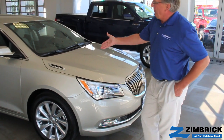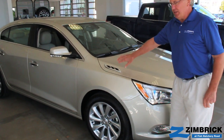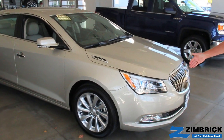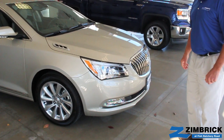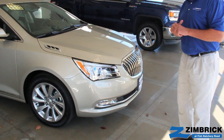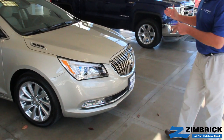On the hood here, you can see the portholes — they have moved them down to the side. There's a new headlight assembly with the blue surround and the daytime running lights. The new waterfall grille is a little bit more upright.